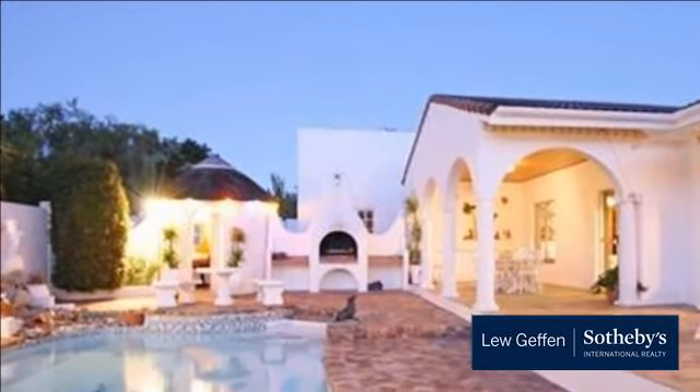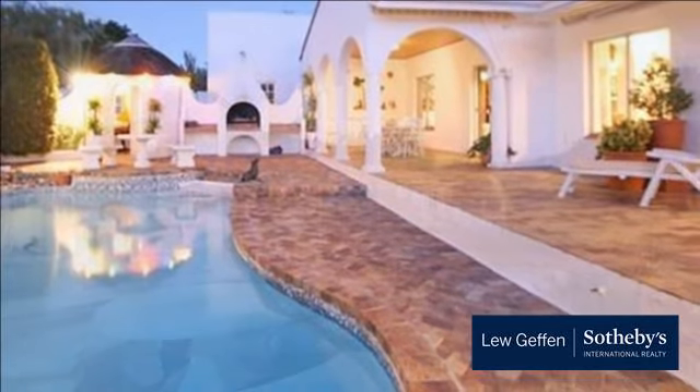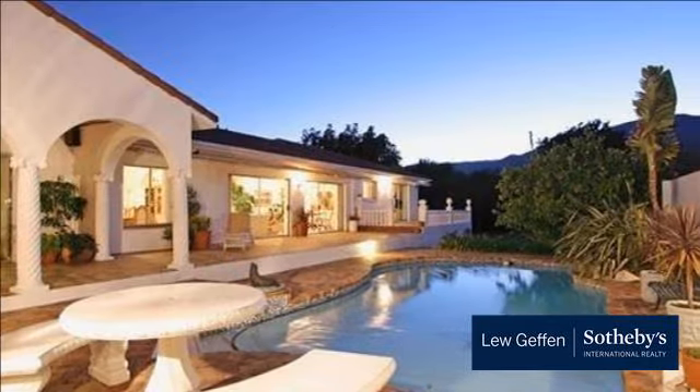Spacious lounge with a wood-burning fireplace and doors that lead out to a sunny patio and pool. Open plan dining room flowing from the lounge and into a bar room, which leads onto a covered patio entertainment area with a built-in braai.